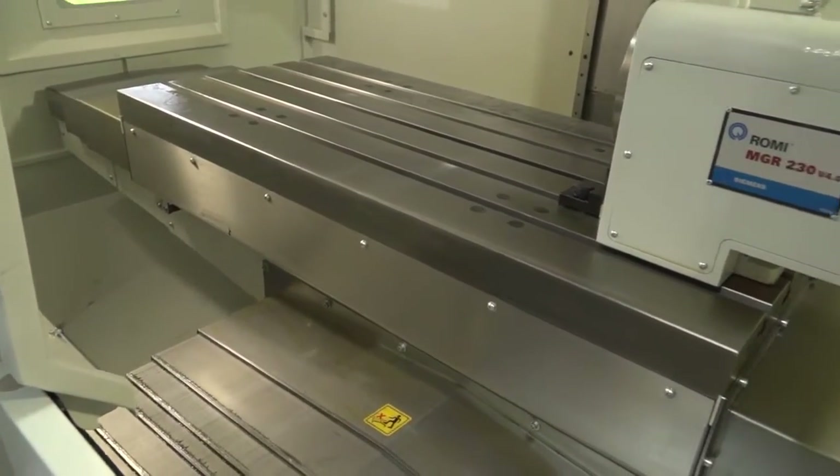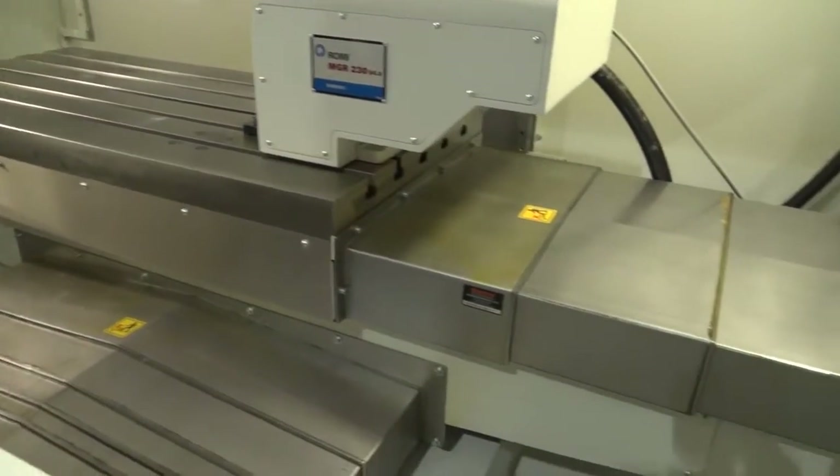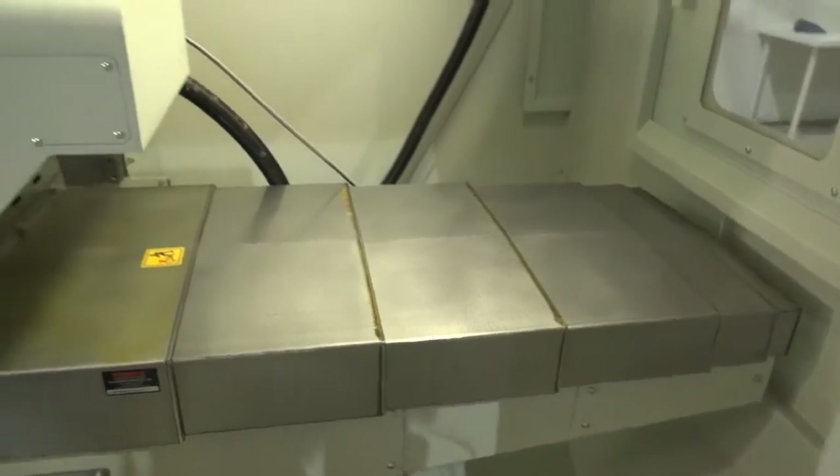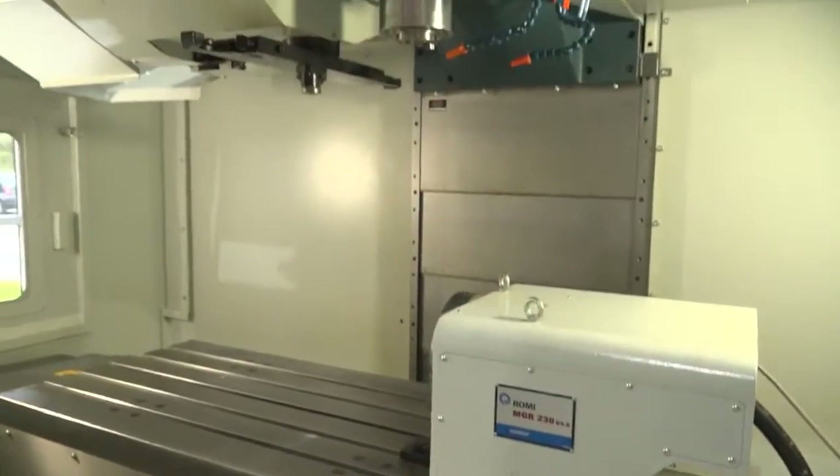It has a 1200 millimetre table, and the machine comes standard with 30 tools. It has full swarf extraction at the base of the machine, coming as part of the package.